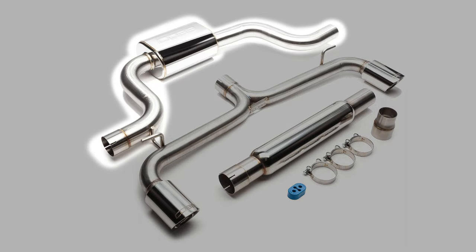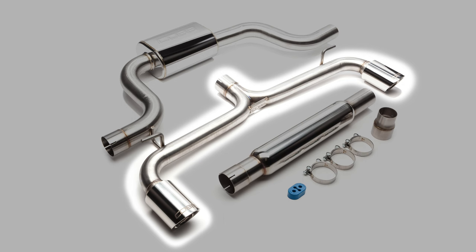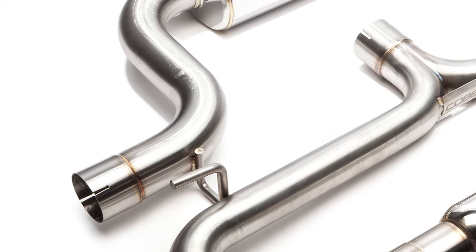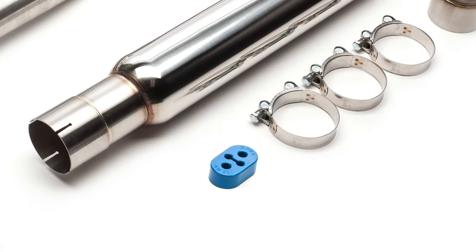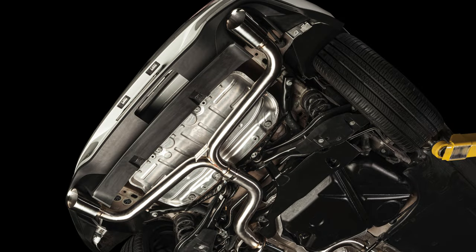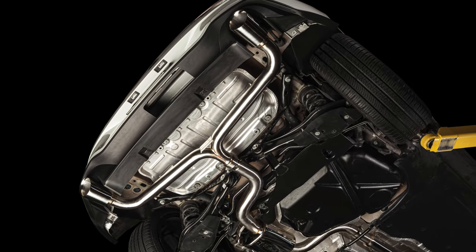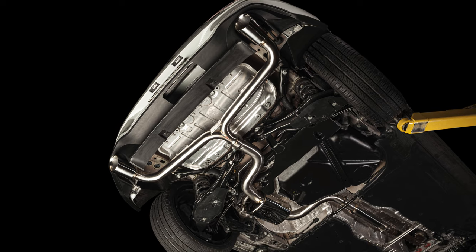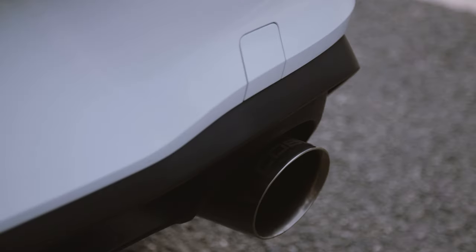The tubing before and after the muffler are full 3-inch sections that split into twin 2.5-inch sections leading to the dual exits. Ideal fitment is ensured by the use of slip-fit connections between each section. Plus, an additional exhaust hanger secures the entire system in place by making use of an extra hanger location that actually exists from the Volkswagen factory, but for some reason is not used on the stock exhaust.